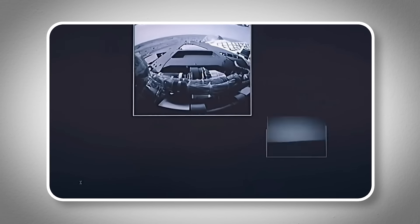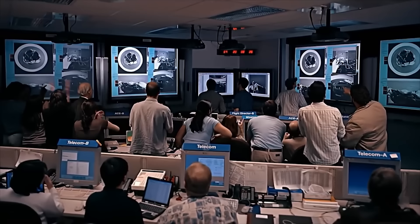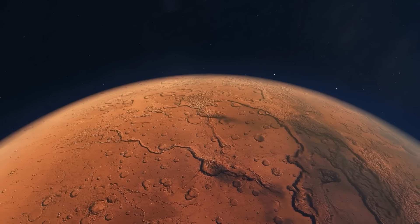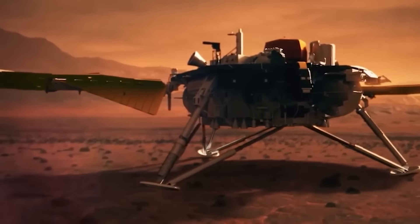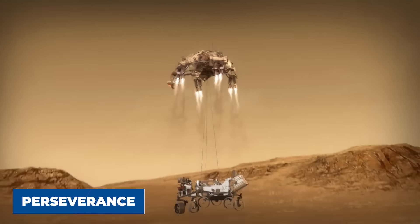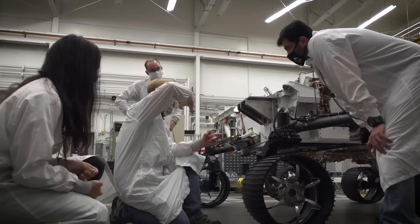Each rover that lands on Mars paves the way for new discoveries and gets us closer to answering some really big questions. Was there ever life on Mars? Could there be life out there somewhere else? The answers might still be far off, but thanks to missions like Perseverance, we're moving closer to finding them. The adventure continues, and who knows what we'll discover next.